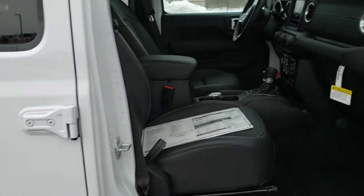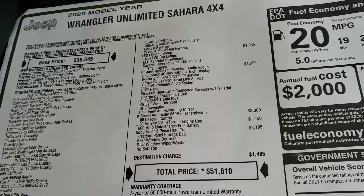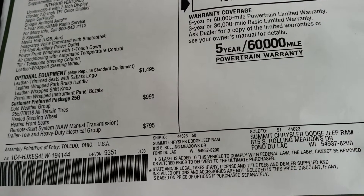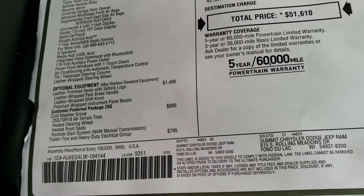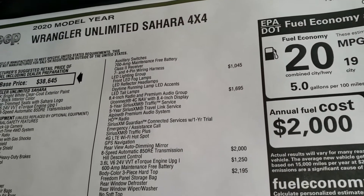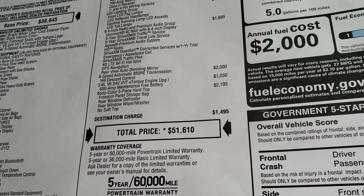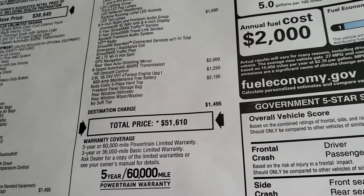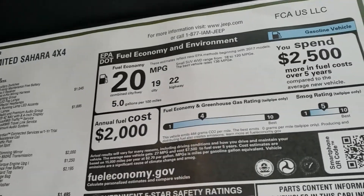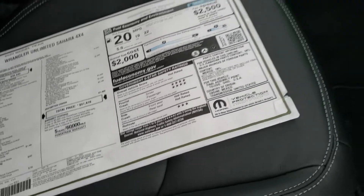We'll take a quick look at the original window sticker — feel free to pause the video, or check it out on our website via the link in the upper right-hand part of the screen. Leather trim seats are $1,495. Cold weather group $995, heavy duty electrical group $795. LED lighting group $1,045. The 8.4 and premium audio group is a $1,695 option. Automatic 8-speed transmission is a $2,000 option. The 3.6 liter is a $1,250 option. The color match hard top is a $2,195 option, for a total of $51,060 on the MSRP. Highway miles per gallon and front crash ratings are 4-star, rollover at 3-star; the other two are not rated.